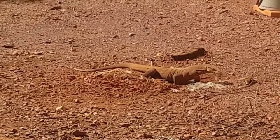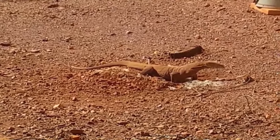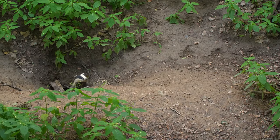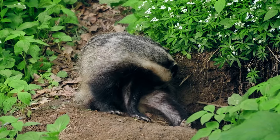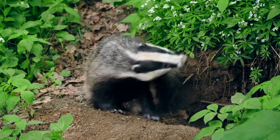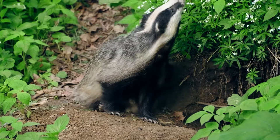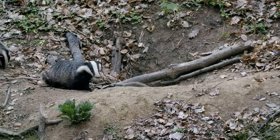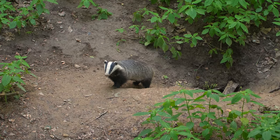Number 14: honey badger hunts snake. Honey badgers have a well-deserved reputation for being tough, tenacious little mammals. The honey badger, also known as a ratel, is a member of the Mustelidae family of mammals, which also includes weasels, otters, ferrets, wolverines, and other badger species.